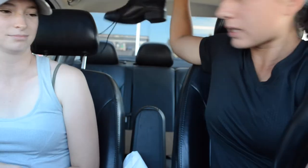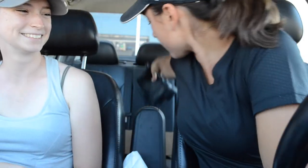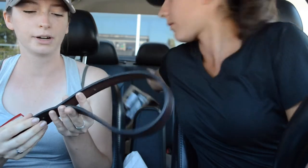I bought new paddock boots. They're like super basic — just lace-ups. I like laces better. Mine are falling apart and I like to school in paddock boots and half-chaps and save my tall boots.